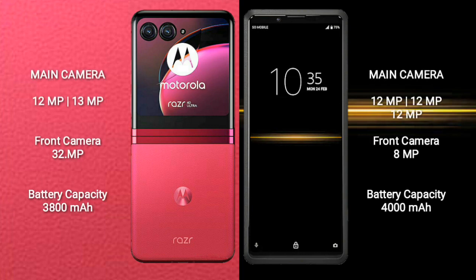Motorola RAZR 40 Ultra has a rear dual-camera setup: 12MP and 13MP, with a front camera of 32MP. Sony Xperia Pro has a rear triple-camera setup: 12MP, 12MP, and 12MP, with a front camera of 8MP.